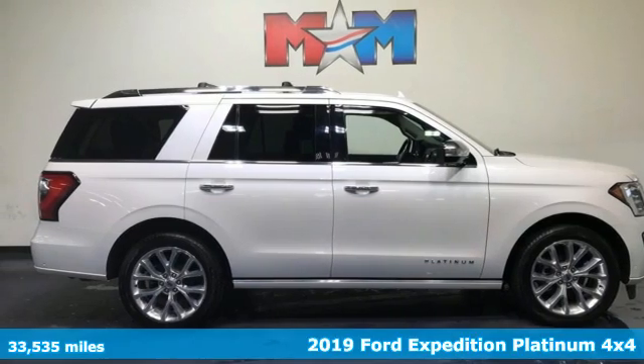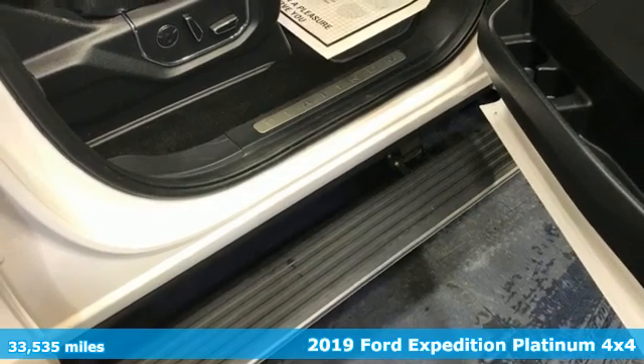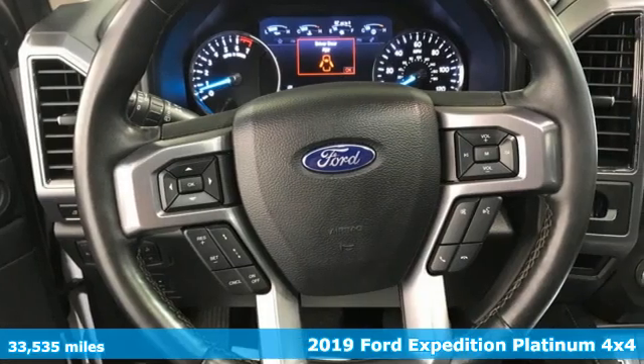Here's a 2019 Ford Expedition. This Expedition can handle a boatload of people and the boat too. And it comes with all the amenities you need.